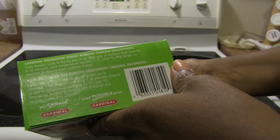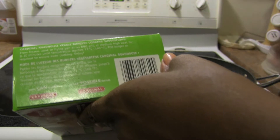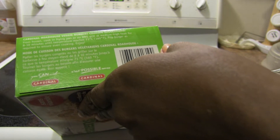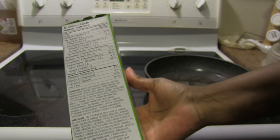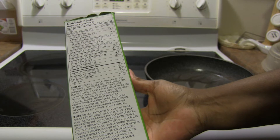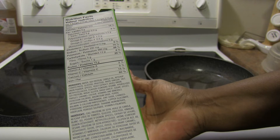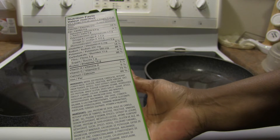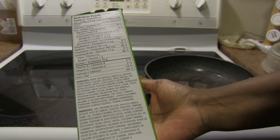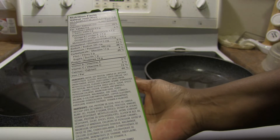It says cook from frozen — fry in a pan or on a barbecue grill at medium-high heat for 8 to 10 minutes, or until the temperature reaches 71°C, flipping as required for even cooking. The ingredients are: water, soy protein, canola oil, ketchup, yeast extract, dried onion, methylcellulose, flavor containing sesame, hydrolyzed soy protein, wheat gluten, dried garlic, sugar, spices, parsley, caramel color, vitamins and minerals, potassium chloride, magnesium oxide, ferric orthophosphate, niacinamide, zinc oxide, and B12.